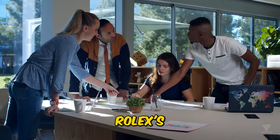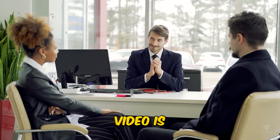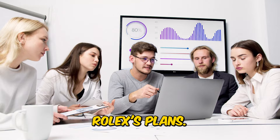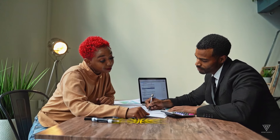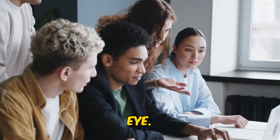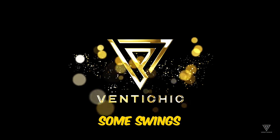We're itching to uncover Rolex's latest moves, and if you also feel the same thing, then this video is for you. Our track record with guessing Rolex's plans — let's just say we're usually way off the mark. In this video, we're throwing out a ton of guesses, and with any luck, one might just hit the bullseye. This year's been a mix of home runs and, well, some swings and misses.